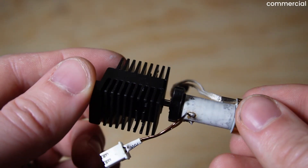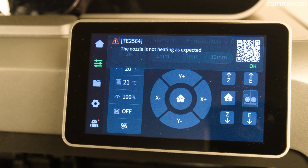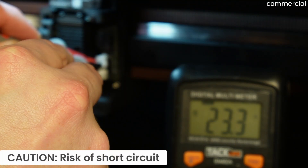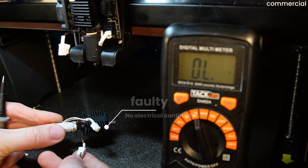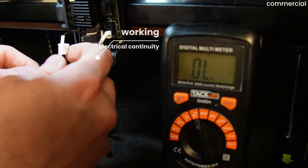If your heater suddenly stops working and you get the error TE2564, first check whether you still get 24 volts at the heater terminals. If yes, measure the contacts. If the circuit is open, the heater is defective. Under warranty, Creality support will replace it quickly — a simple photo is enough.